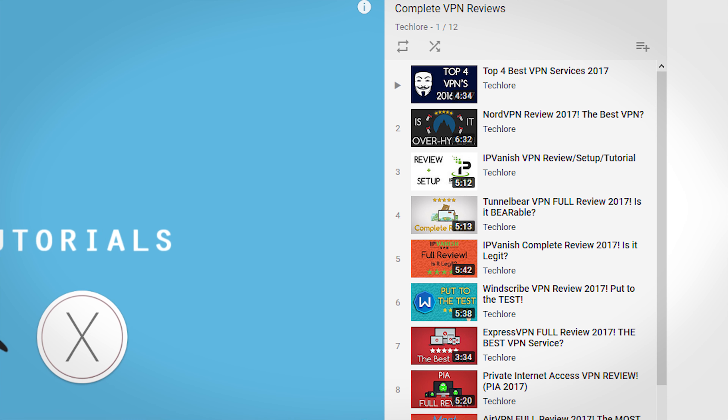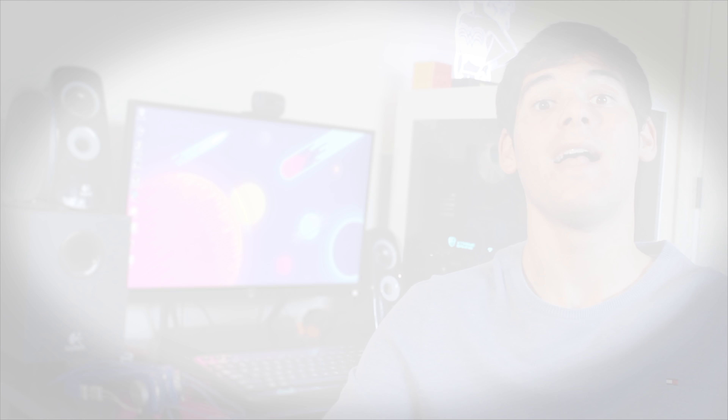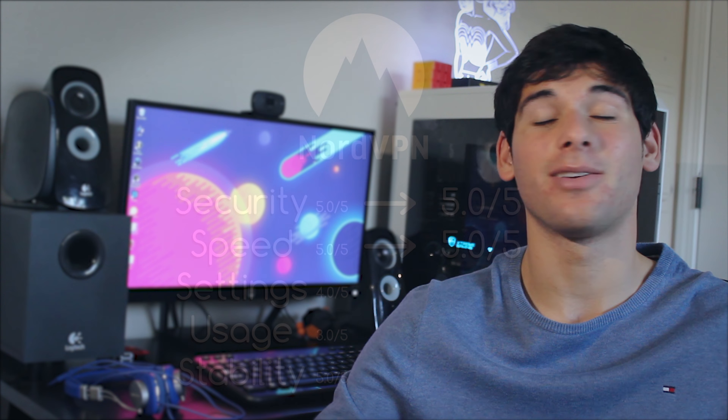I have tons of VPN reviews on my channel. The highest rated so far is NordVPN — I'll leave a review and link for that in the description.